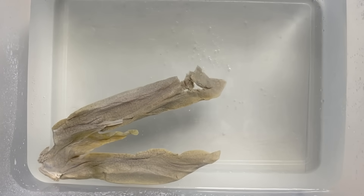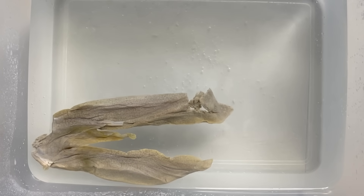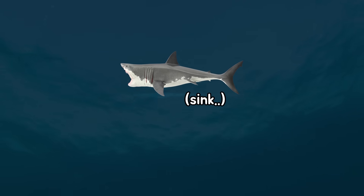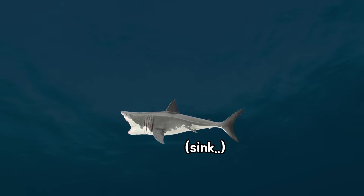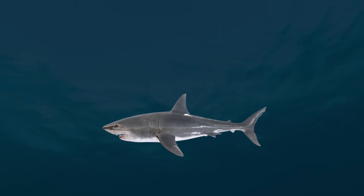Sharks' livers are lighter than water because they are rich in oil, so they can build buoyancy in their body. However, even with the liver, the shark's body is still heavier than water. They must constantly swim in order not to sink.